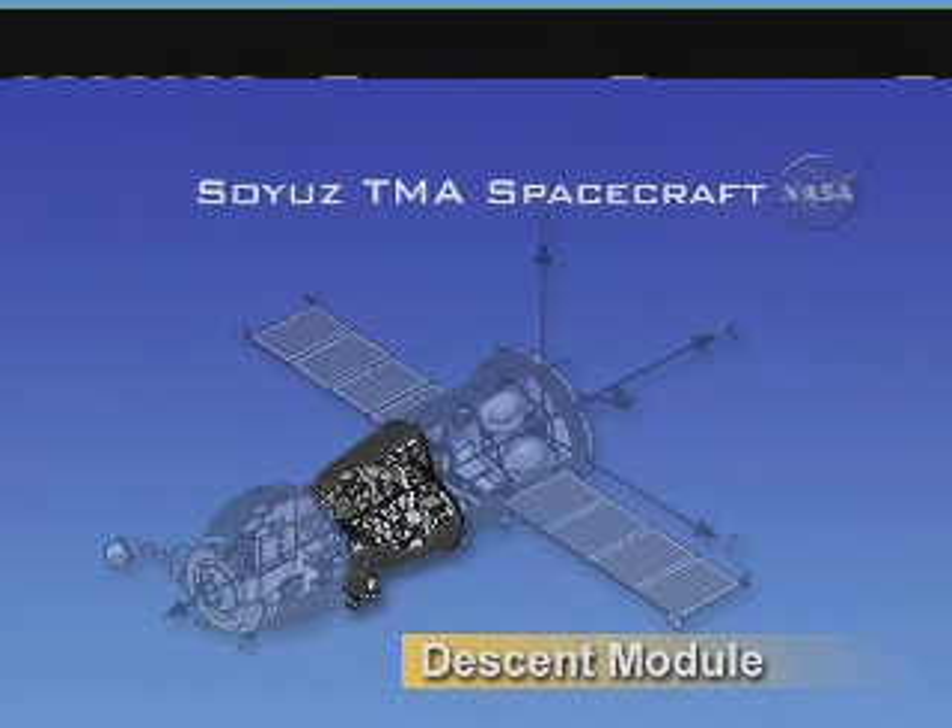The descent module contains personally-contoured couches for the crew members during launch, entry, and landing. This module contains all controls and displays necessary for critical flight activities. It also contains life support provisions, batteries for re-entry and landing, and the parachutes and soft-landing rocket engines to slow the Soyuz just before touchdown on the Kazakh steppe.